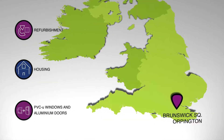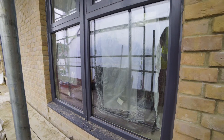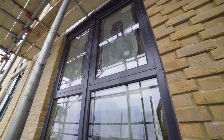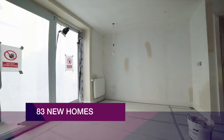Brunswick Square, Orpington. Berkeley Homes are transforming the former police station in Orpington into a residential-led development. Centrally located on Home Field Rise, close to Orpington High Street, the development will provide residential accommodation together with a health and wellbeing centre.